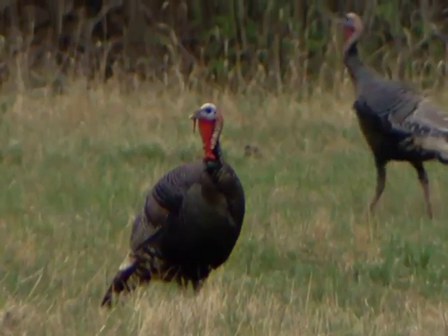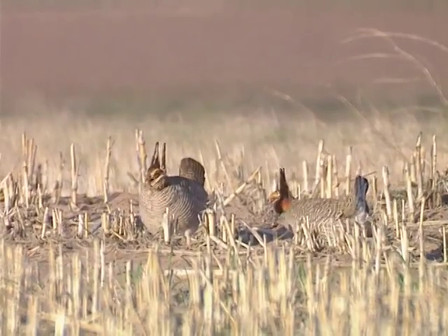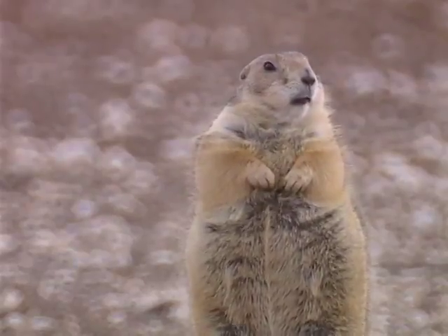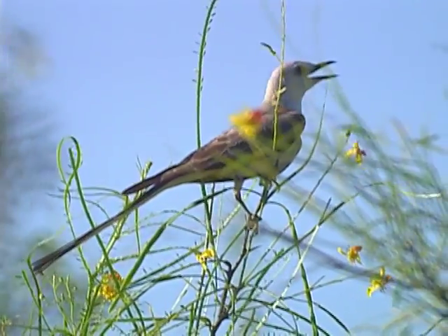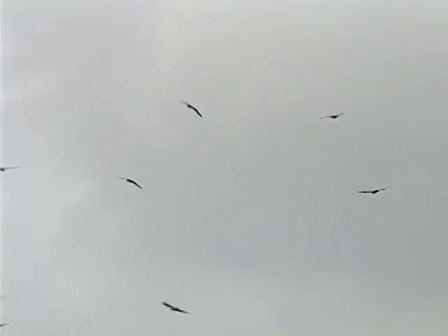Typically what the average citizen or sportsman would think about when the Rolling Plains is named would be popular game species like mourning dove, bobwhite quail, scaled quail, white-tailed deer, mule deer, and Rio Grande wild turkeys. There is also a connection with some High Plains species like the lesser prairie chicken and black-tailed prairie dog. Two key non-game species that are very prolific throughout the Rolling Plains are the scissor-tailed flycatcher and species like the Mississippi kite. These all are dependent upon healthy grasslands within the Rolling Plains ecosystem.